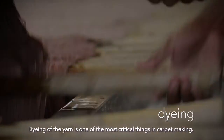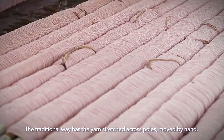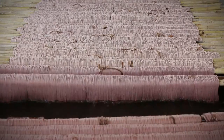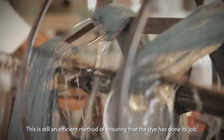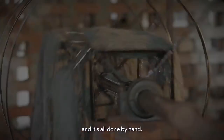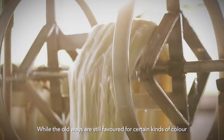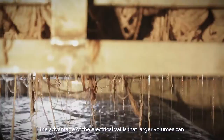Dyeing of the yarn is one of the most critical things in carpet-making. The traditional way has the yarn stretched across poles, moved by hand. A step up from there is the wheeling of the yarn into hot tubs — still an efficient method of ensuring the dye has done its job, and it's all done by hand. The new way, however, is entirely mechanised. While the old ways are still favoured for certain kinds of colour, the advantage of the electrical vat is that larger volumes can be dyed in shorter periods of time.